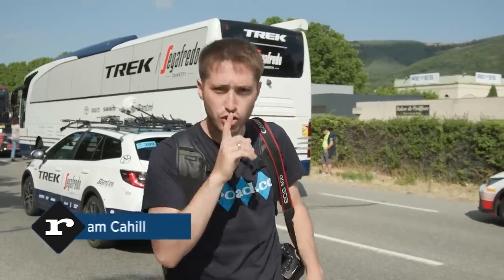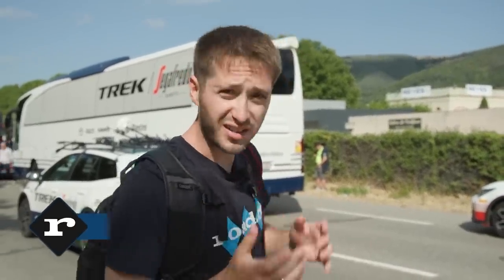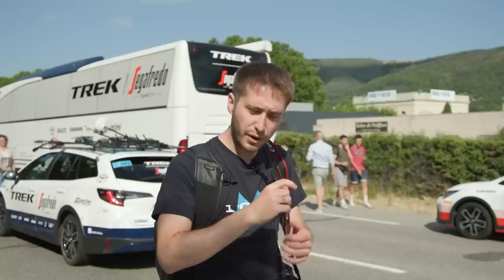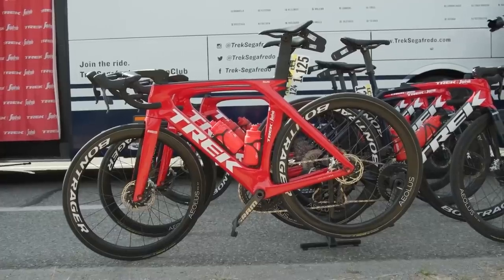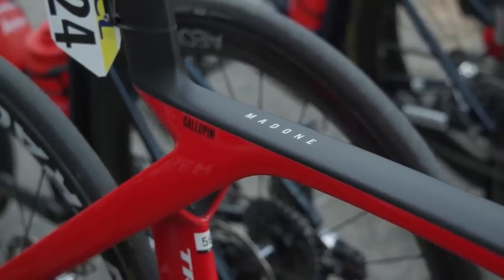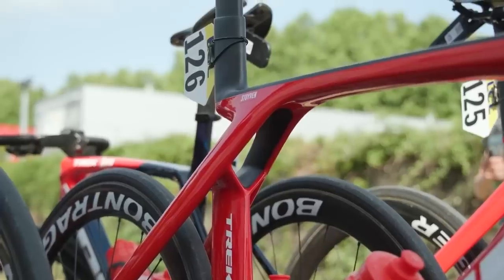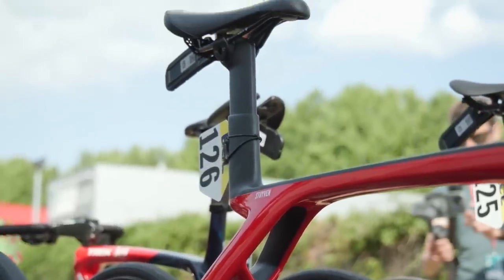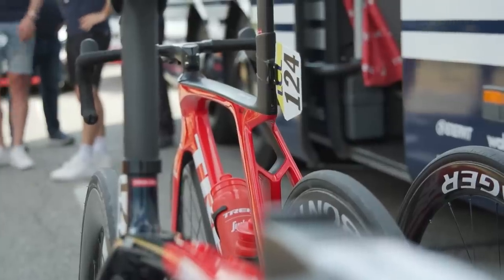What we've got over there is something we can't tell you about — we've literally just been moved away from the bike. Thankfully we're very trigger-happy and we've got a load of photos and video content already. It is a brand new Trek Madone, and there is something bonkers going on with the seat tube. There are all sorts of aero claims that are going to be attached to this bike.